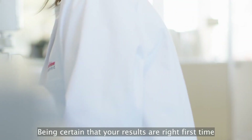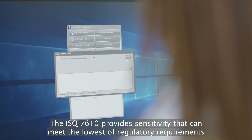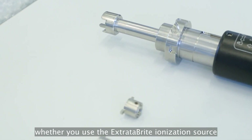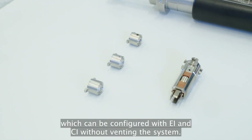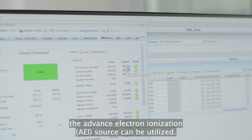Being certain that your results are right first time gives you unstoppable confidence in your analysis. The ISQ 7610 provides sensitivity that can meet the lowest of regulatory requirements, whether you use the ExtractaBrite ionization source, which can be configured with EI and CI without venting the system. For ultra-sensitive analysis, the Advanced Electron Ionization (AEI) source can be utilized.